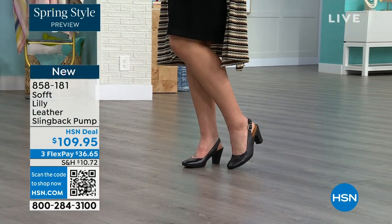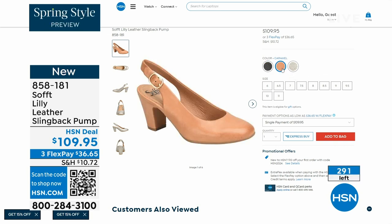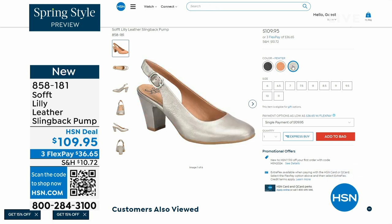We only have fewer than 300 of these. This is your classic workwear anywhere shoe. If you need a great heel that's not too high, this is it. I always say anything less than three inches high is something that you can really do a lot of walking in. So enjoy these — 858-181 is the item number.